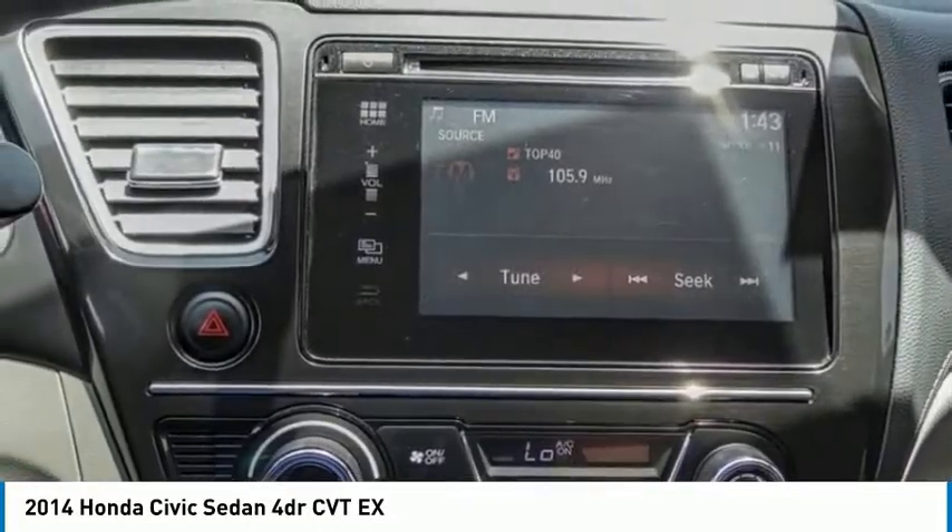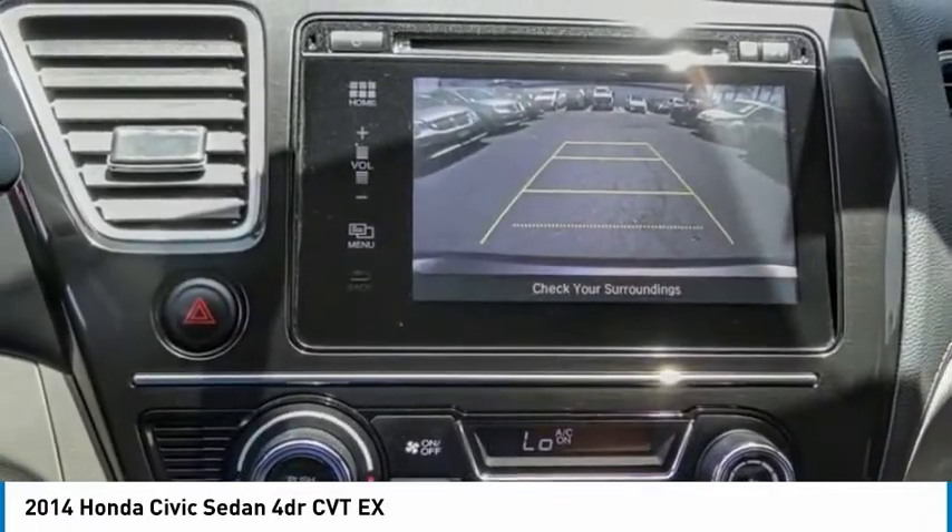Speed control, rear window defroster, security system. Come take a test drive today.